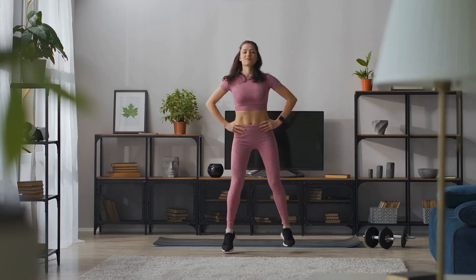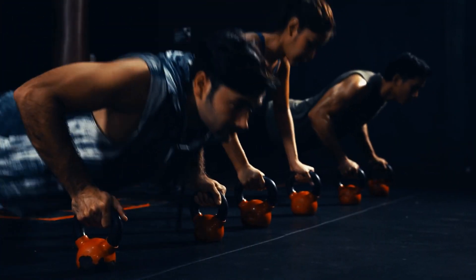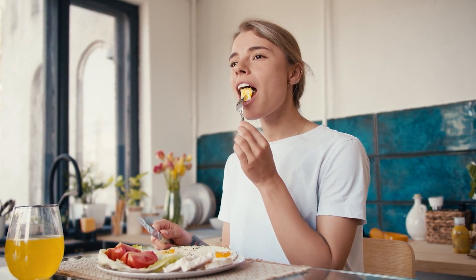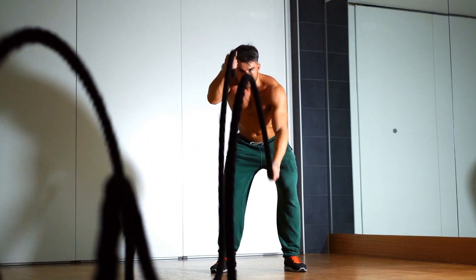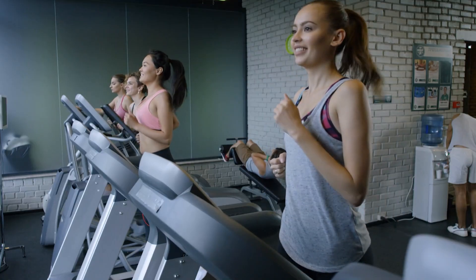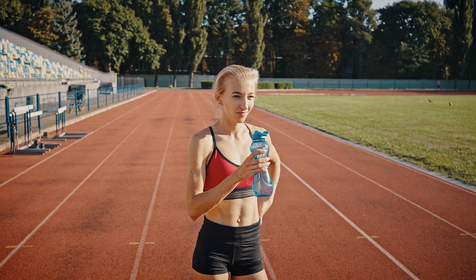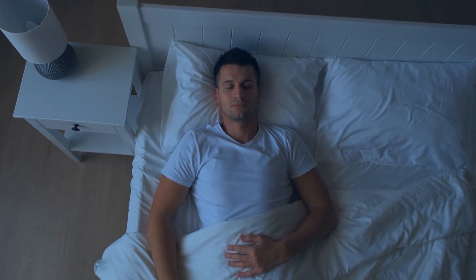Incorporate different forms of aerobic exercise to prevent boredom and overuse injuries. Variety can also stimulate different muscle groups. A balanced diet provides the energy and nutrients needed for your workouts — carbohydrates are crucial for fueling aerobic exercise, while proteins aid in muscle repair and recovery. Allow your body to recover between high-intensity workouts, as overtraining can lead to burnout and decreased performance. Listen to your body and incorporate active recovery days. Stay well hydrated, and aim for seven to nine hours of quality sleep each night, as restorative sleep is vital for recovery and optimal physical performance.